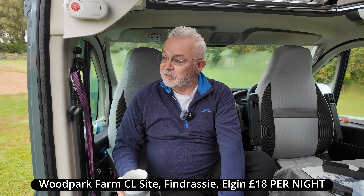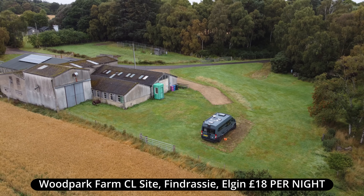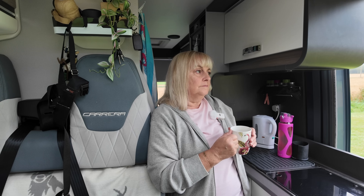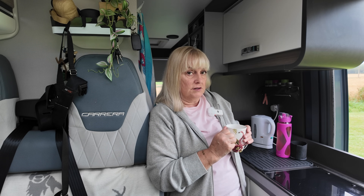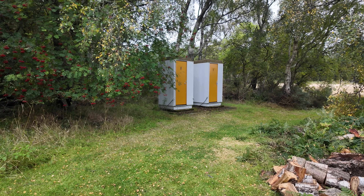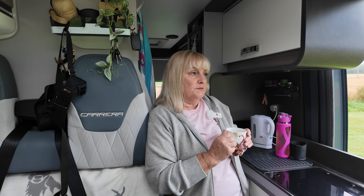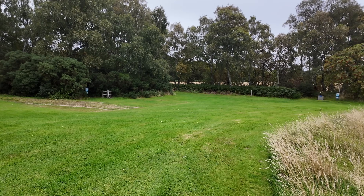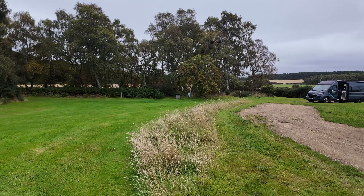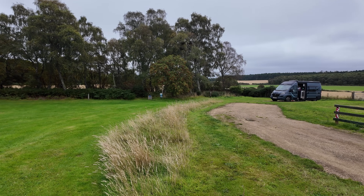Really good value for money — it's been £18 and we've had electric hookup. Some people might think that's quite expensive for a CL site. However, this one's got the toilets, little cubicles, fresh water, and electric hookup. Lovely quiet site. There is a main road but you don't really hear that at night. And it was six minutes in the van to get here from the Tesco in Elgin, so if you really did, you could walk into Elgin from here.